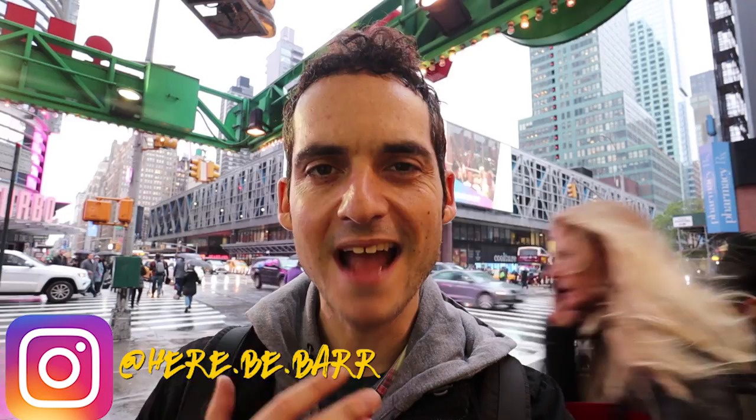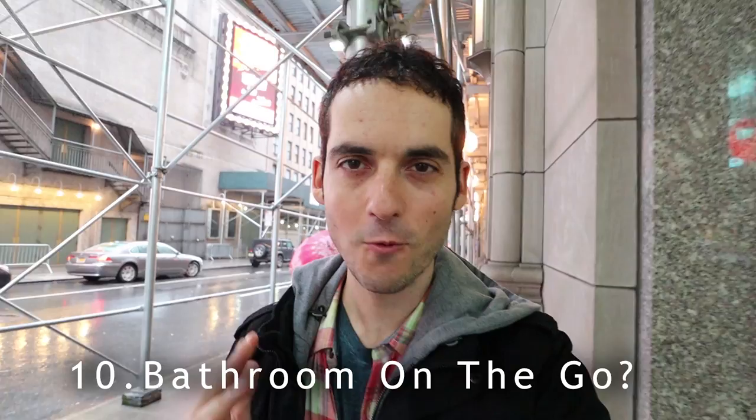What's up guys, John coming to you from New York. As a local, you learn ways to navigate and survive in this crazy place. Today I'm going to be sharing 10 NYC travel hacks that will help you out during your next trip to the Big Apple. Make sure to leave me a comment and let me know what you think of this video, because I want to know you're watching.